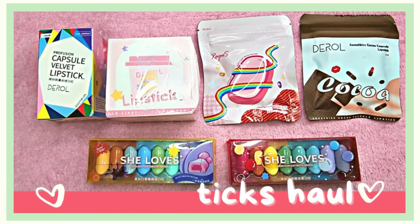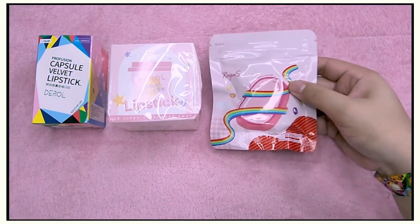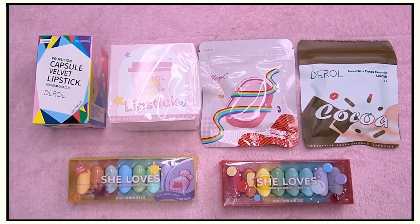Hey guys, welcome back to my channel! Today we're going to do a mini lipstick haul. I saw a lot of these on TikTok and thought, why not get them and test them out? They're from a brand called Derol, and two of them are from She Loves. I'm obsessed with lipsticks but I have the attention span of a goldfish, so I don't like having a lot of big ones — I like to change colors and brands all the time. I think these are the perfect sizes for me, and maybe for you too. Let's start!